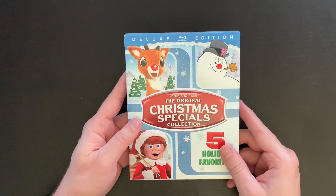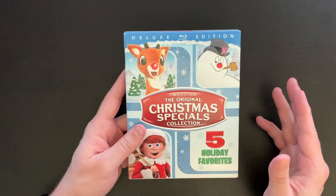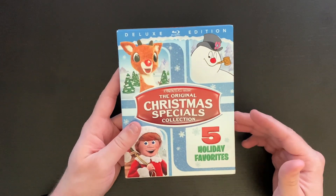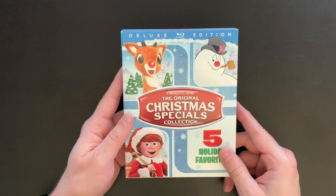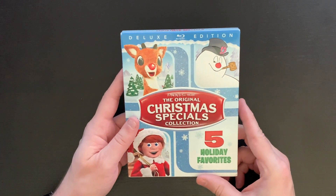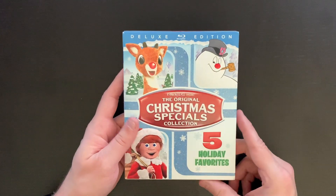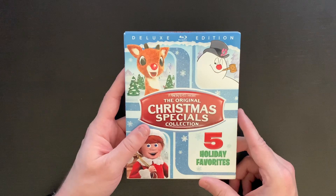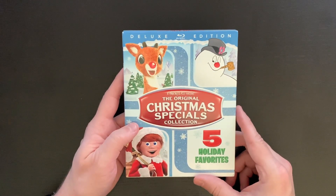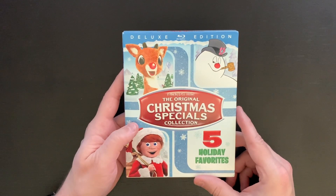Go ahead and drop a comment down below and let me know if you own this set. Let me know what your favorite Rankin Bass classic is, whether it's one of the holiday specials or one of the other titles mentioned or something that I didn't mention. For me, I think Rudolph is probably my favorite, my go-to. And as I mentioned before, I am a big Thundercats fan. I also grew up watching The Hobbit quite a bit — that was a favorite in our household. Drop a comment down below, and if you found this video helpful in any way, go ahead and hit that like button and subscribe button.